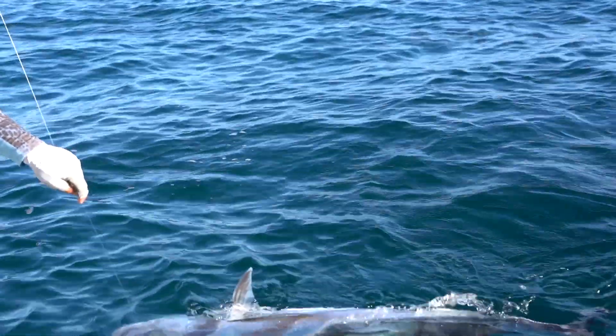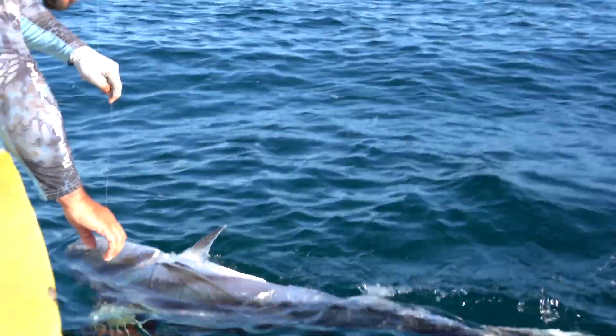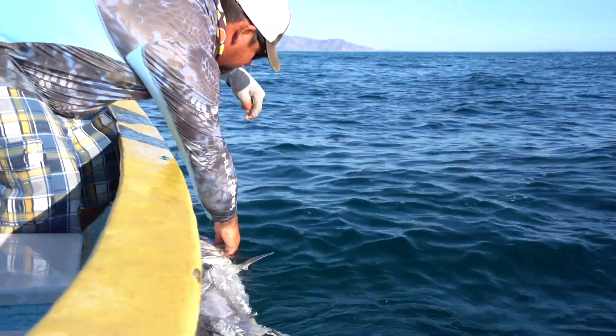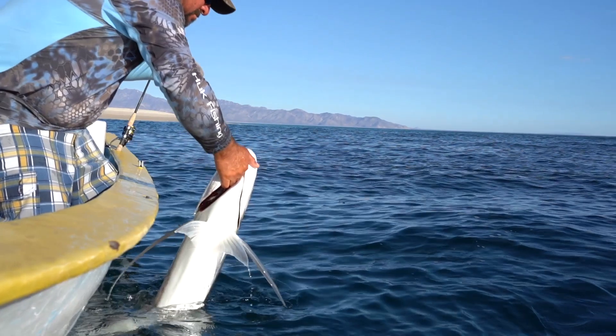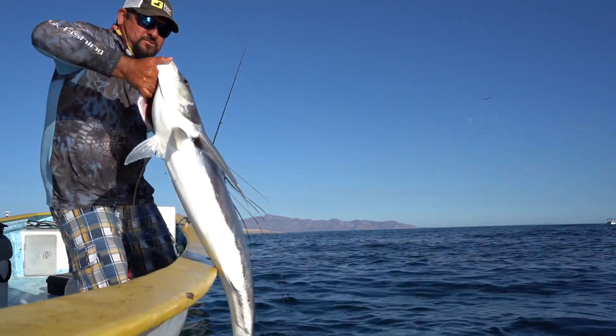Rooster fish are this crazy beautiful, strong, super fast fish that is just really exciting. You go up to a spot and you don't even know that they're around, and then the captain throws out some bait, a couple of pieces, and then they just go crazy. It looks like they've got a jet pack on them. They just race around all over the place and it seems like almost an impossible task to get them to take a fly until it finally happens.